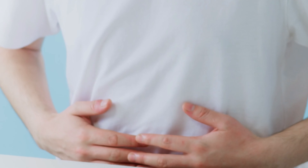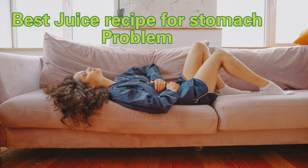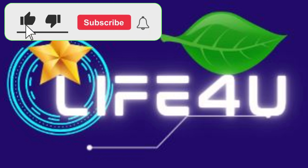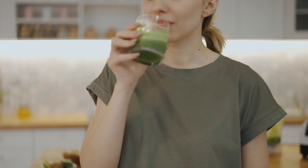Hello everyone! This video is very important — we are going to share a real recipe for a stomach problem. Do not scroll down; watch till the end. Before watching, do not forget to subscribe to our channel and click the bell icon to get notified when our videos come out.